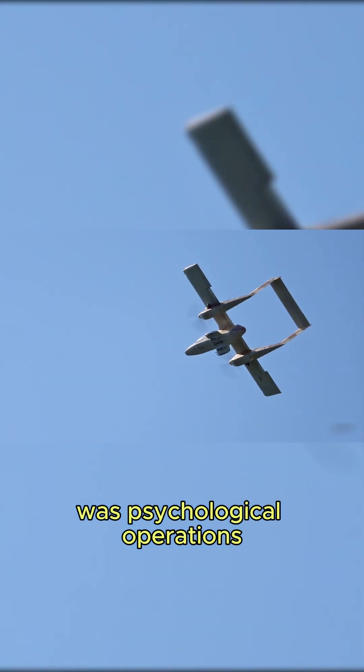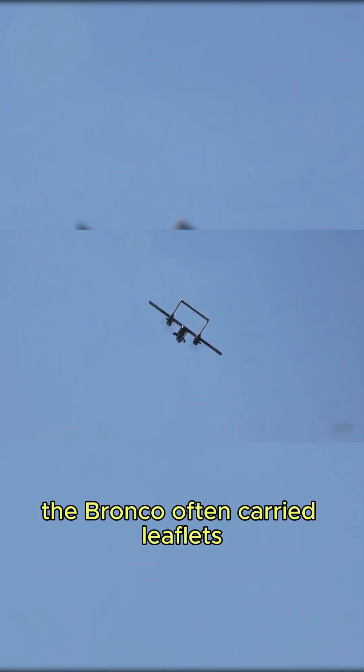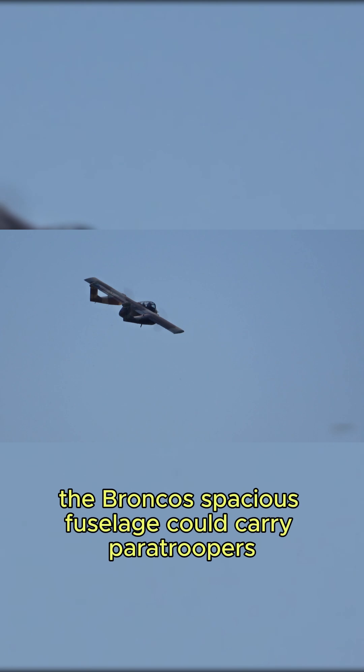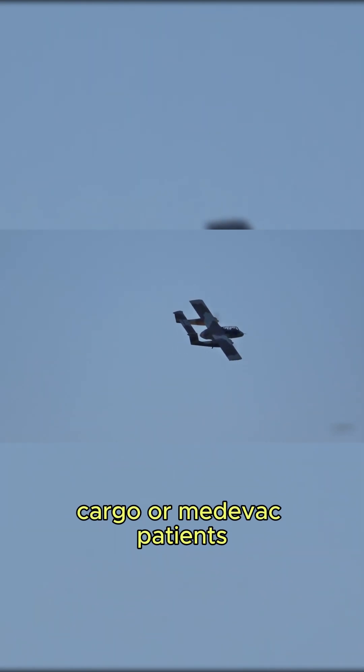One of its lesser-known roles was psychological operations. The Bronco often carried leaflets, broadcasting messages over loudspeakers deep into enemy territory. And while its primary role was in combat, the Bronco's spacious fuselage could carry paratroopers, cargo, or medevac patients.